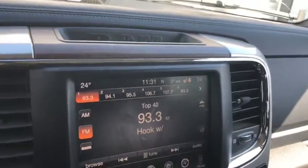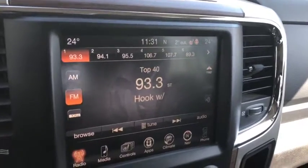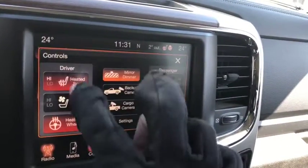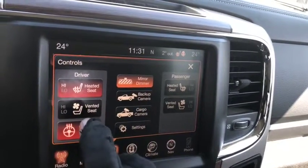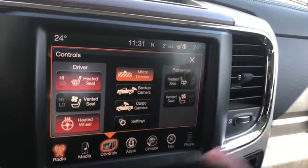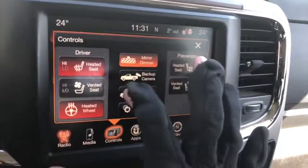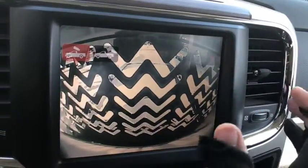The Uconnect system comes with AM/FM radio, satellite radio, Bluetooth, USB and aux ports. You also get navigation, heated and vented seats, as well as a heated steering wheel. Now, due to the flatbed box that was put onto this truck, you do not get a backup camera, but you still have the option of a cargo camera if you need it.